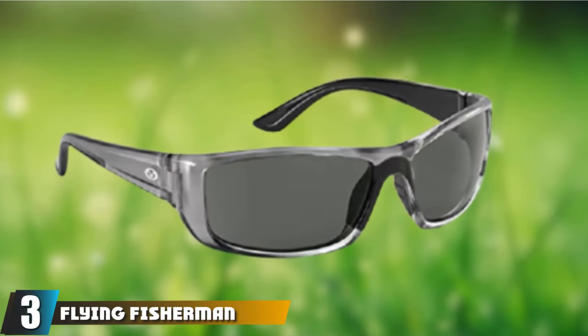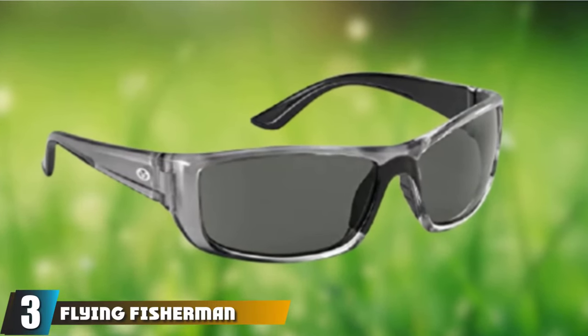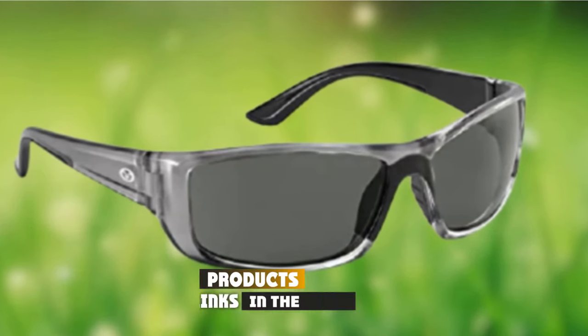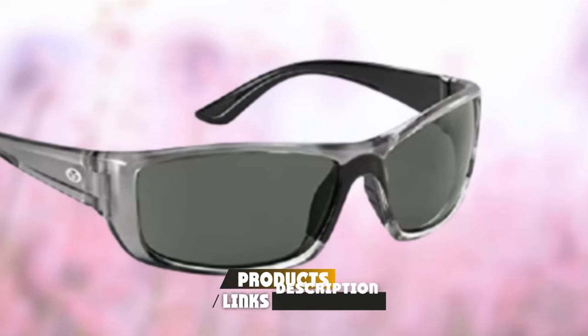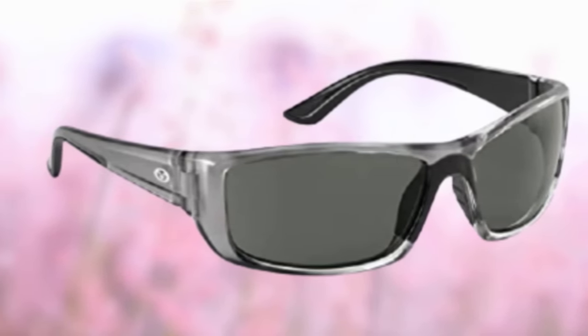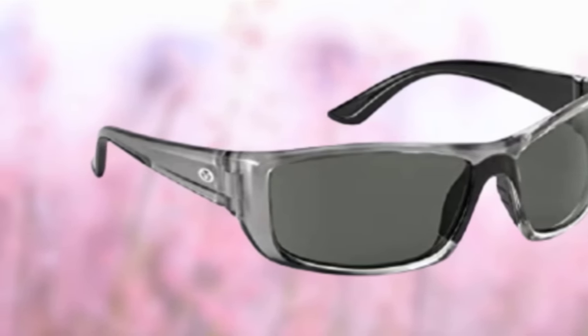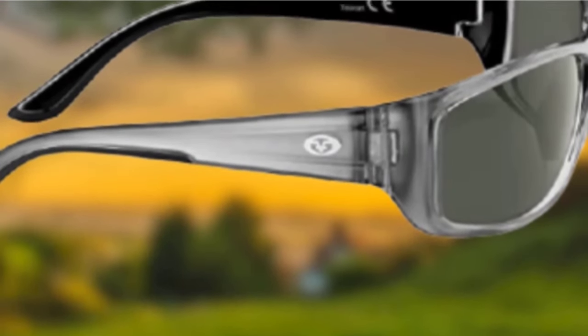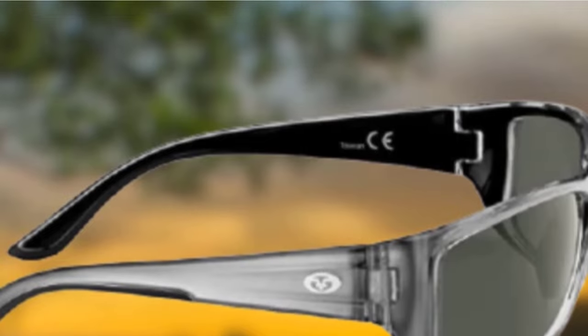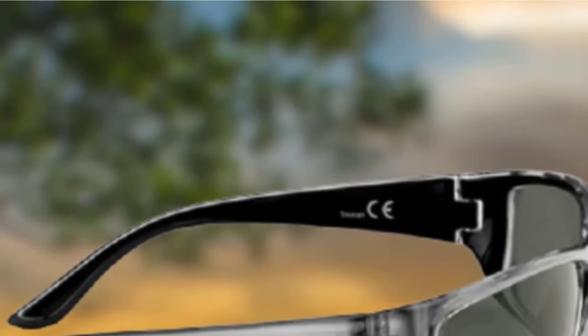The number 3 position is held by Flying Fisherman Buchanan Polarized Sunglasses. If you want something that you can wear down on the water and still look cool on the drive home, look no further. For the money, these perform far better than I'd expect. A triacetate cellulose lens is strong enough to withstand the rigors of your day. They even include a scratch-resistant coating, so they'll stay looking newer longer.